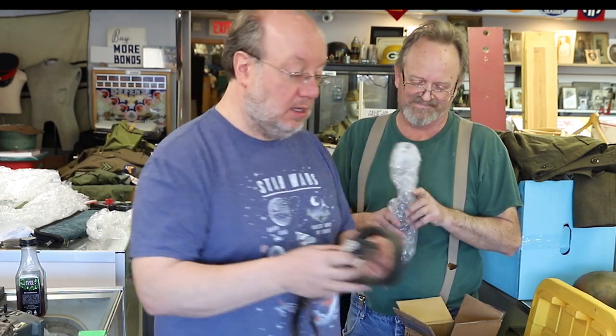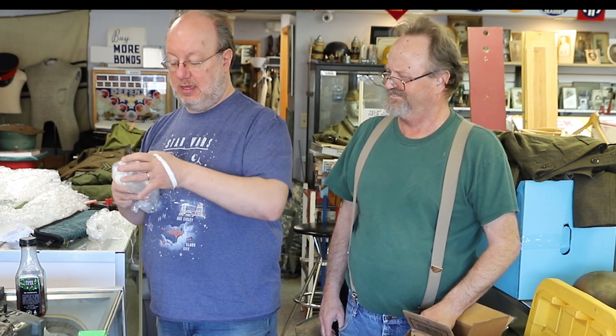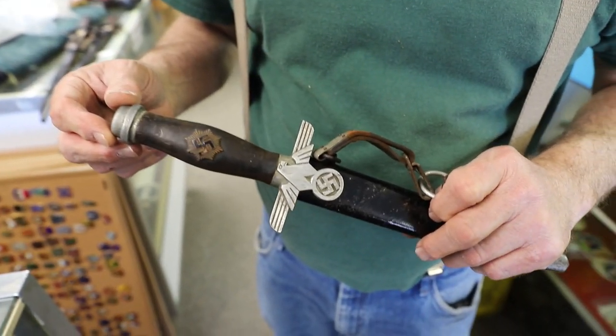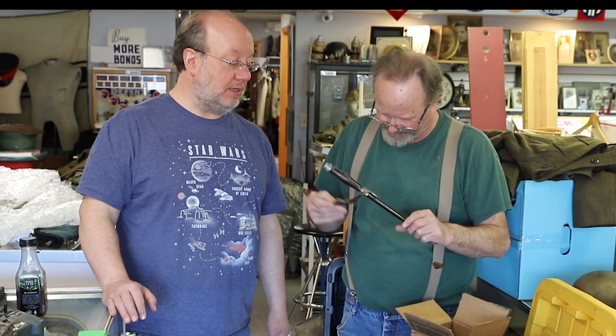It's a dagger. It's an RLB, second pattern, enlisted man. Little knackered, but it's an RLB — kind of a neat dagger design. Nice deco-looking eagle, always kind of liked that design. Alright, that'll go with us — with the hanger. Nice, cool.